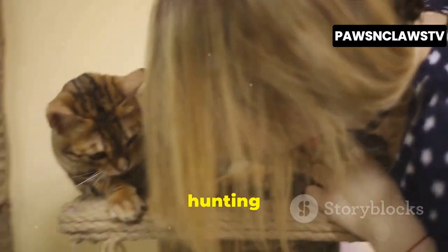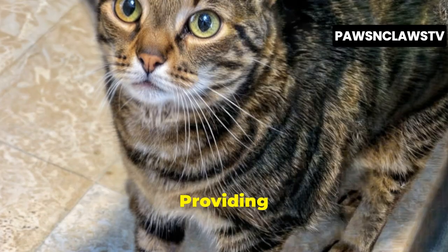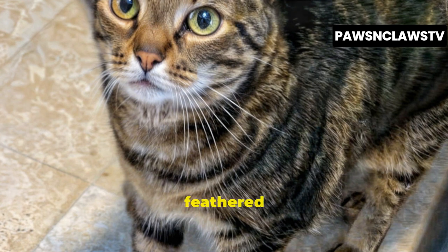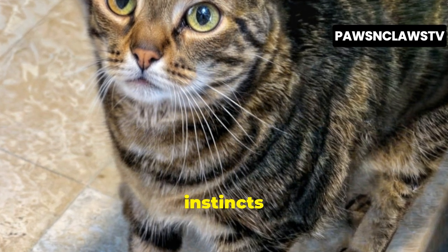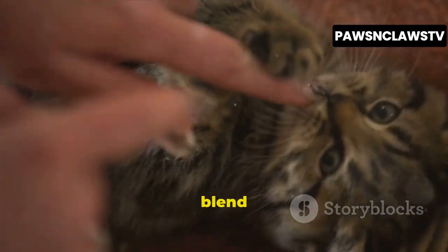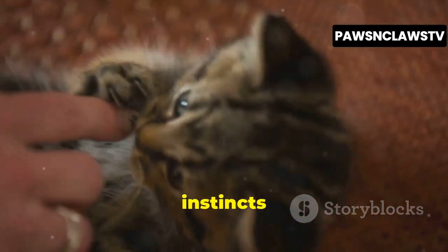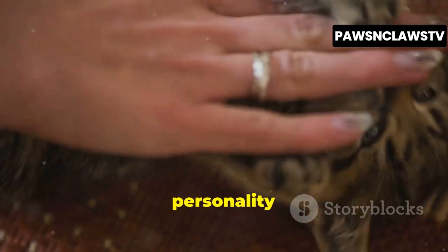This playful hunting behavior is a natural instinct and a testament to their lineage. Providing them with toys that mimic prey, such as feathered wands or toy mice, can satisfy their natural instincts and provide them with hours of entertainment. Their unique blend of social charm and wild instincts makes them a captivating and rewarding companion, full of personality and surprises.